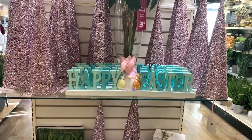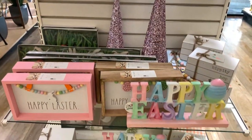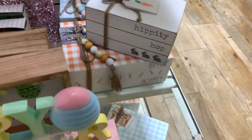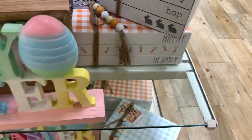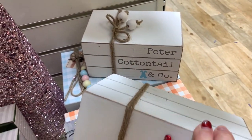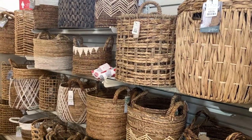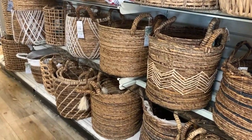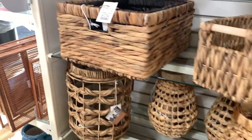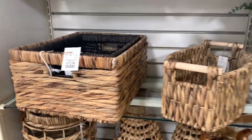Here's some Easter items - there's a happy Easter sign with a little bunny gnome. These stacked books are always super popular - they have one that says 'Hippity Hop,' one that says 'Hippity Hoppity,' and one that says 'Peter Cottontail and Company.' They have tons of storage baskets, great if you're trying to get organized for the new year. The prices aren't that bad - the smaller one is only $12.99 and the bigger one is only $19.99.